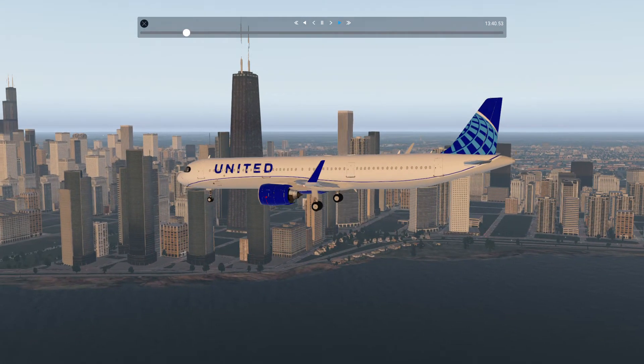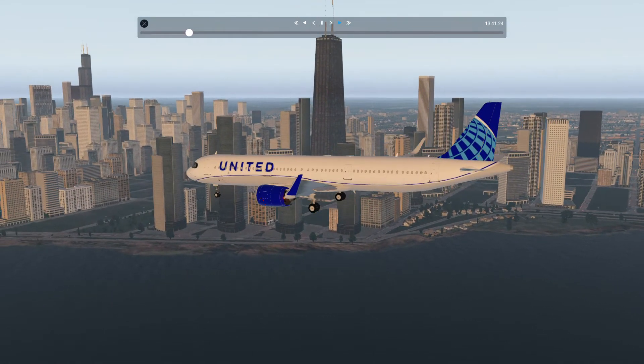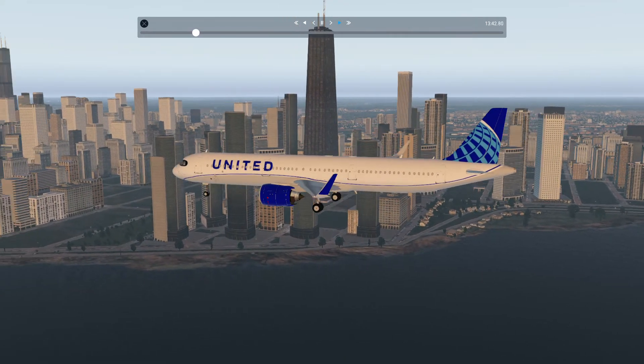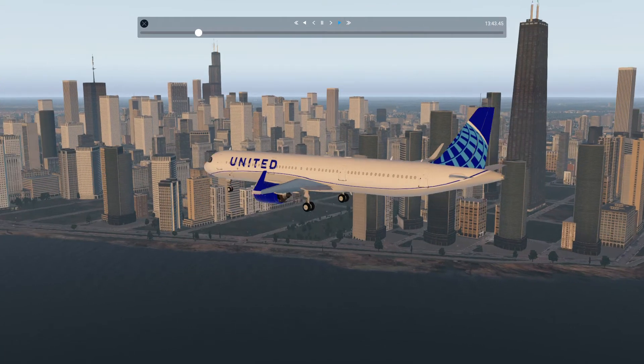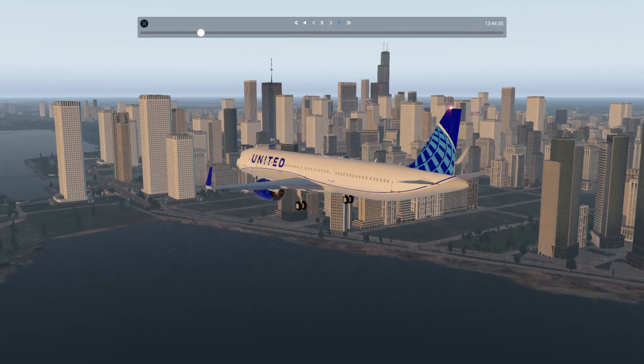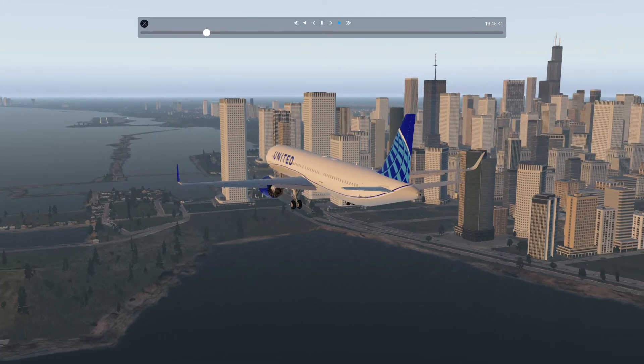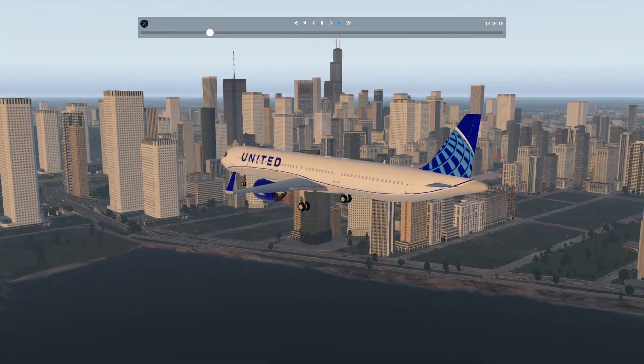This airport doesn't exist in real life anymore, but that doesn't matter. It's really close to the city. And by the way, this runway is just 1100 meters long — extremely short, very very short.